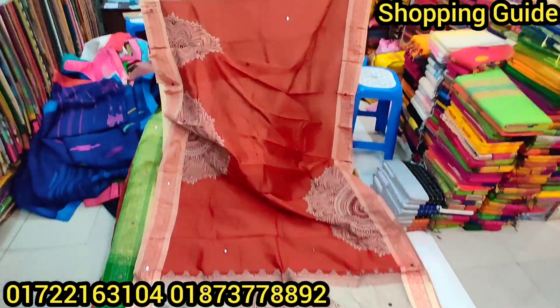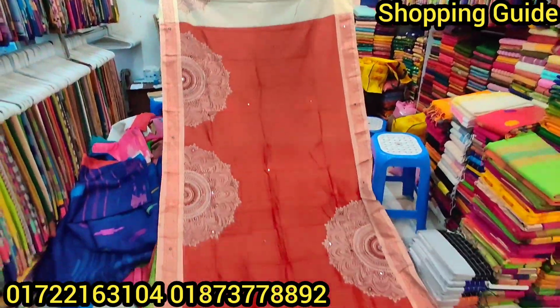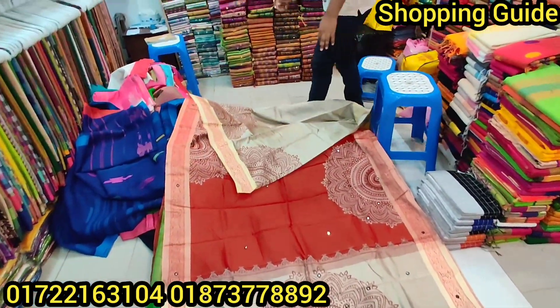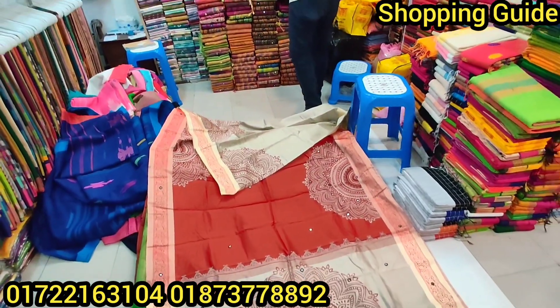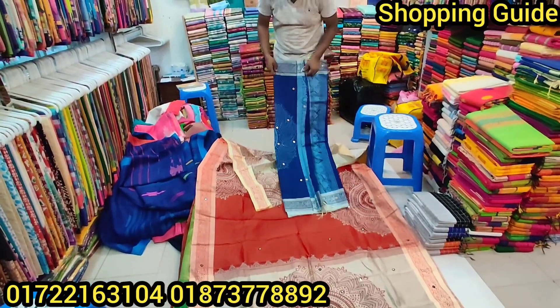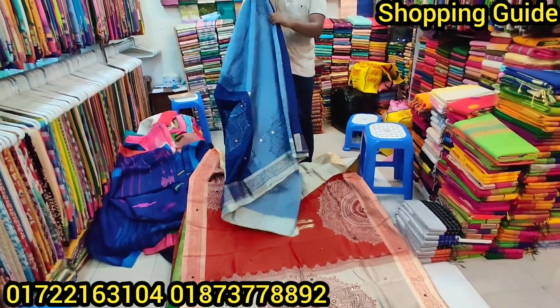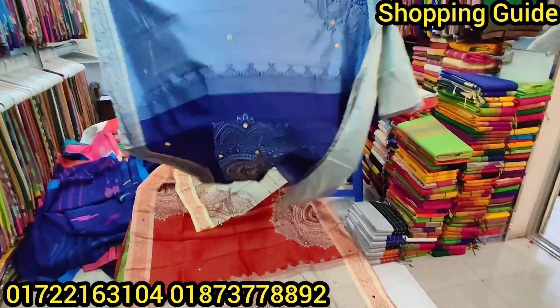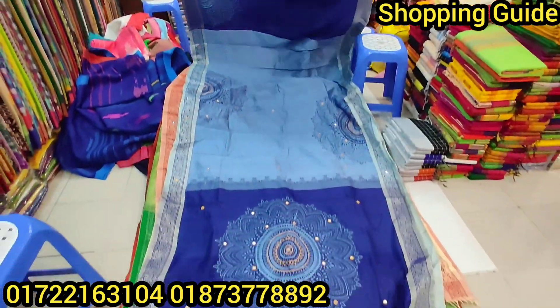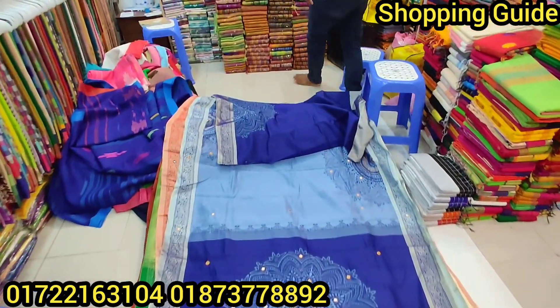This is a beautiful color combination — red and golden. This is a very unbelievable price. I will see the color combination. This is a smart color combination — blue and sky blue combination. Wow! Just a very beautiful price. This is a very beautiful color.